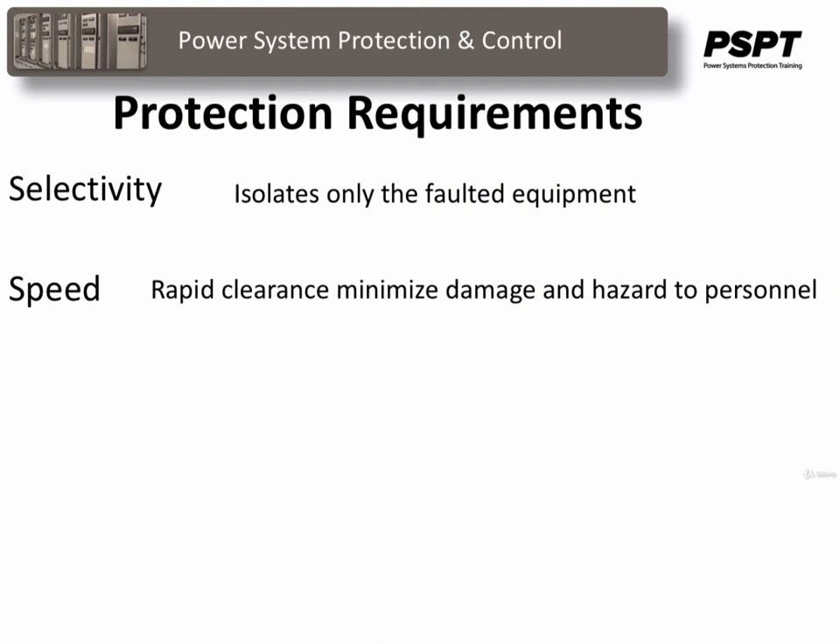Speed is required to minimize the damage to the faulted equipment and also minimize the hazard to personnel who may be in the vicinity.